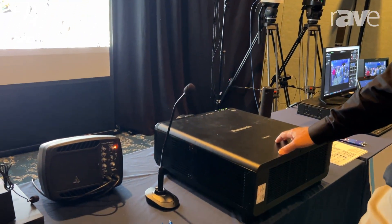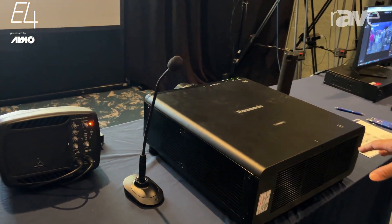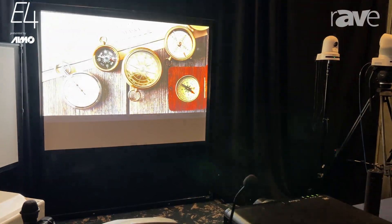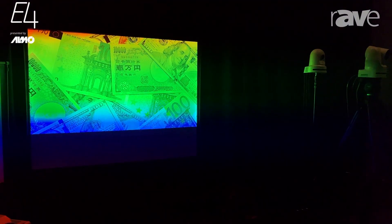This is one-chip DLP. These are native 4K projectors. We have 8, 10, and 12,000 lumen models with new lensing, because we're four times the resolution of WUXGA, so we have introduced some new lensing.